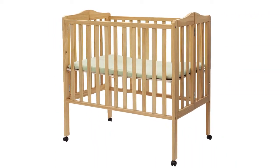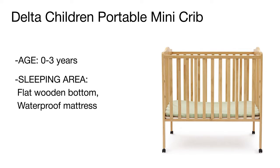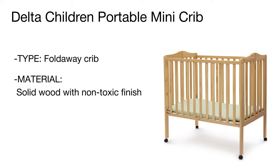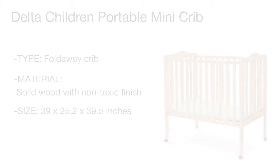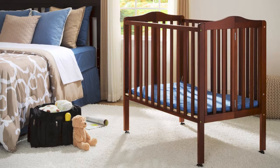The four-position height adjustment allows using it as a bassinet and changer. It comes complete with a waterproof mattress for your child to sleep in comfort. Four solid casters make it easy to move the crib around the house, while a foldable design ensures compact storage and convenient handling. Sturdy, portable, and functional, the Delta mini crib is a real find for families that move from time to time.